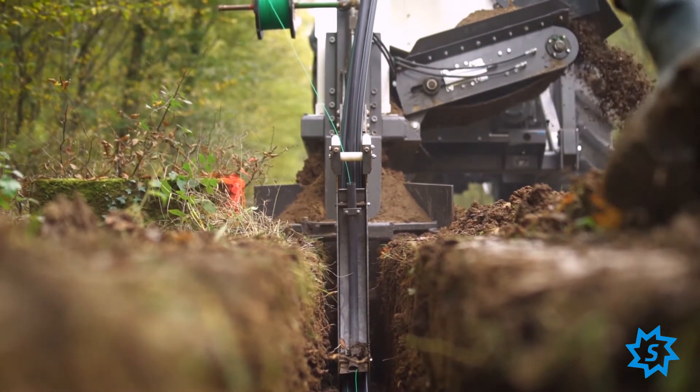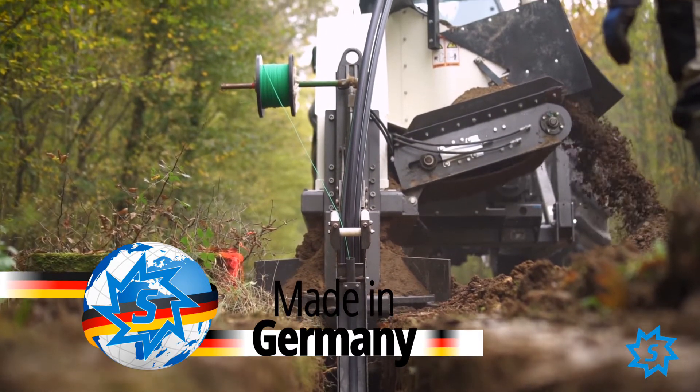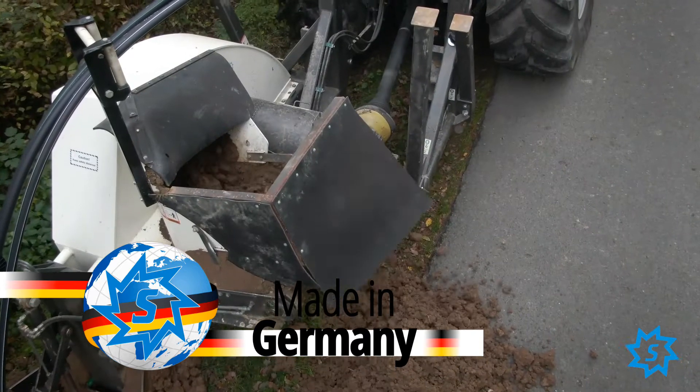With an excavator you would reach at most 200 meters per day. Once again, stair machines made in Germany were far ahead of any other known systems.